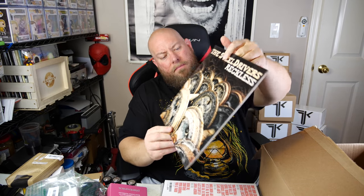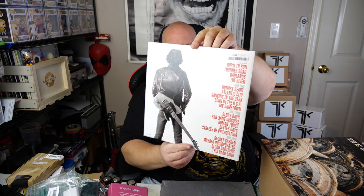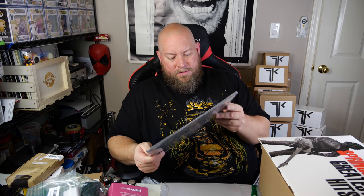First record: The Steel Drivers — Reckless. Never heard of them, probably a country band. Next: Bruce Springsteen's Greatest Hits. I don't have any Springsteen records at all, so I'll probably keep this one. It's got Born to Run, Thunder Road, Born in the USA, Streets of Philadelphia — all the hits. I'm keeping Bruce.